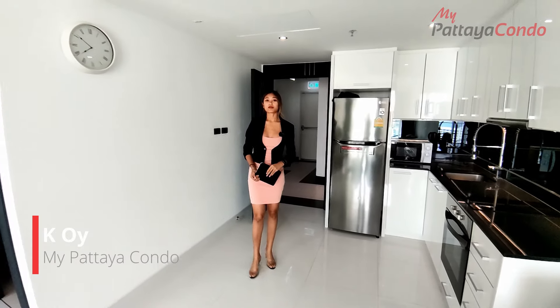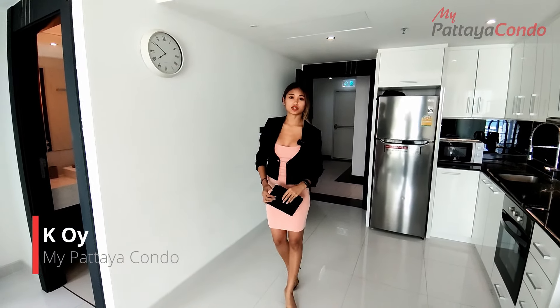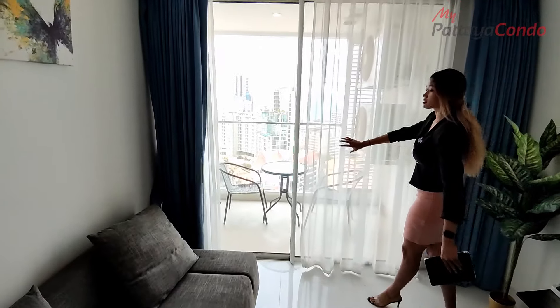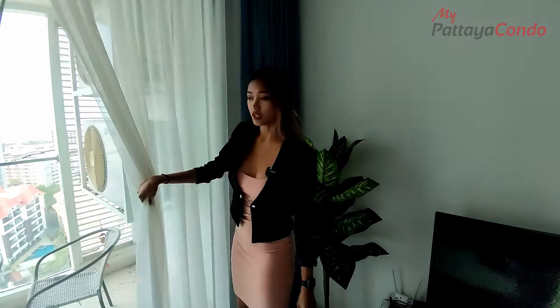Hello, today we are at Amari Condo on Prathamnak Hill. This is a one-bedroom apartment. Here from the balcony we have a very nice sea view. It's a very decent sized balcony here.